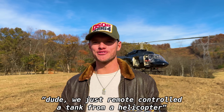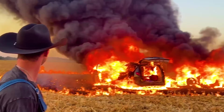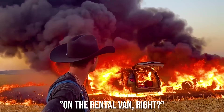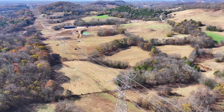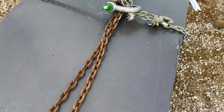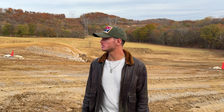We just remote controlled a tank from a helicopter. The turret is full of dirt. I cannot believe it's fine after that. It's still in better condition than our rental van. That's our rental, man. Do you hear something? Oh no, it's fine. There's nothing in there? No, it's good. Have you guys seen Seth? No. I think he went to get lunch. Nevermind.